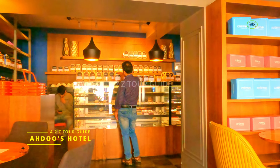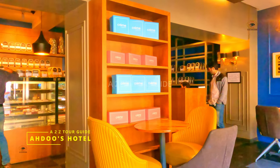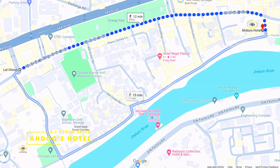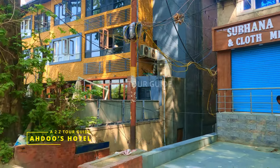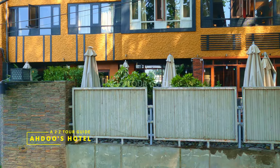Last but not the least, a special mention should be made for the honest and helpful staff who made our stay not only comfortable but also memorable. The hotel is located 800 meters from Lal Chowk and 10 kilometers from the airport. That's it for today, friends. Hope to see you soon with another such video. Till then, bye bye and keep traveling!